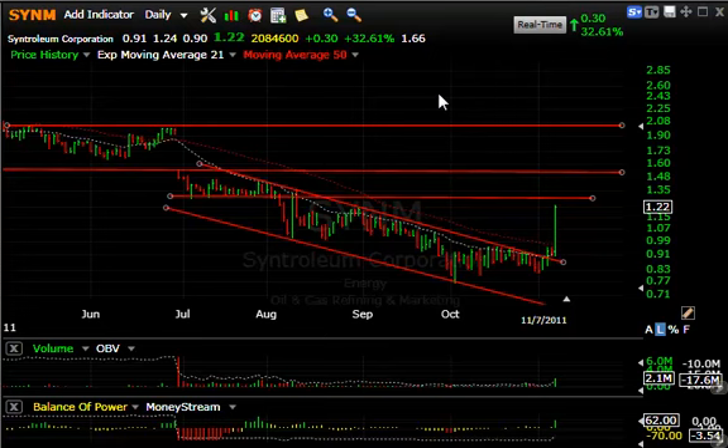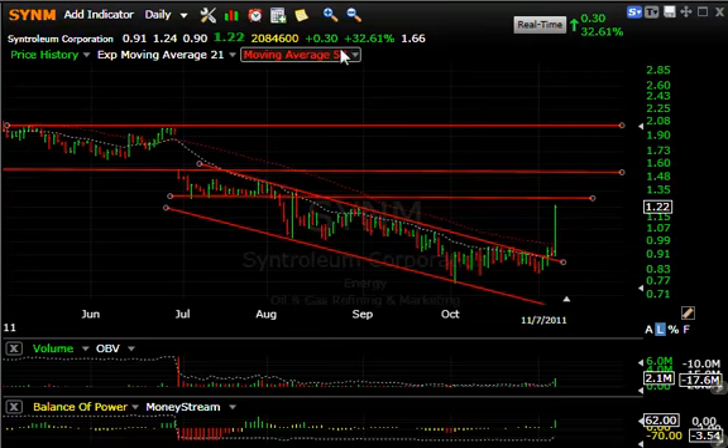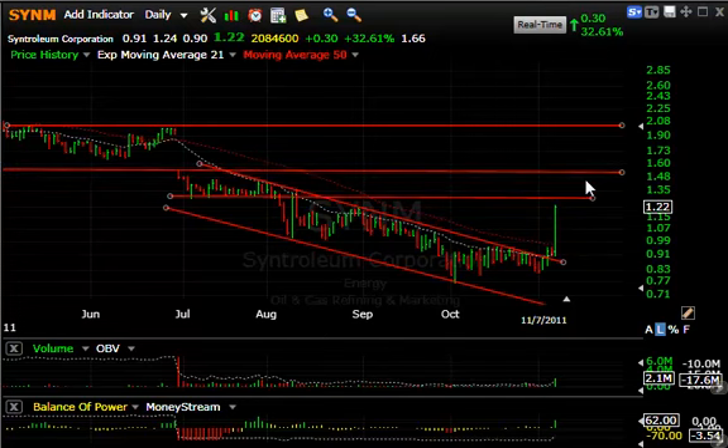Let's start off with Centroleum, which has been in a downturn for the last four months. Today it popped with a 33% gain, 30 cents, up to $1.22, and traded over 2 million shares — the biggest volume since back in June. Significant in that it broke not only the declining tops line but the declining 50-day moving average. It moved up near initial resistance at about $1.30, secondary resistance at about $1.50, with the possibility of a follow-through to $1.75 to $2.00.